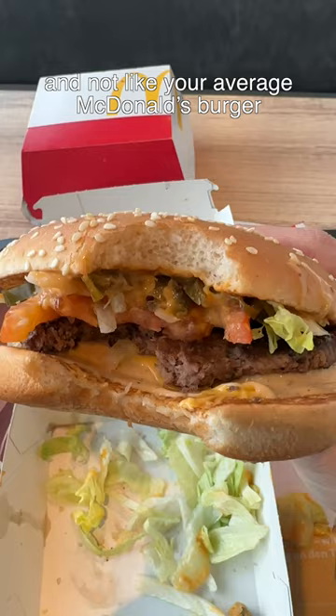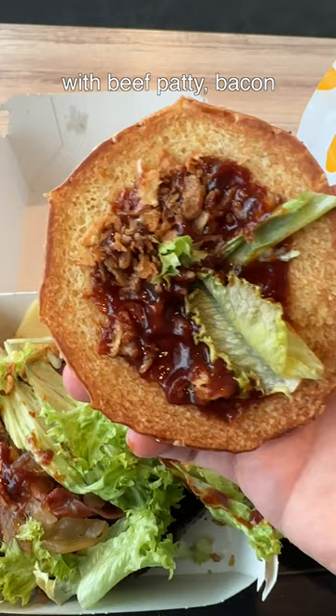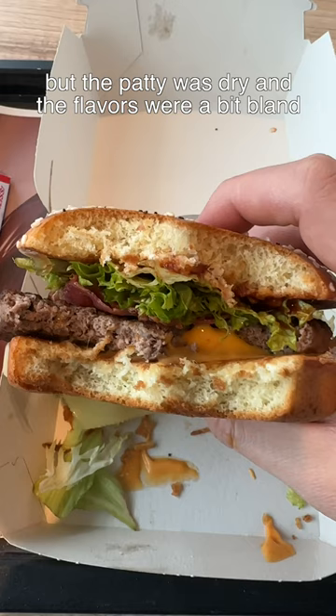Next up, the Grand Barbecue Cheese with beef patty, bacon, and a sauce mixed with barbecue and creamy cheese sandwiched between brioche buns. The buns were light and airy, but the patty was dry and the flavors were a bit bland. 4 out of 10.